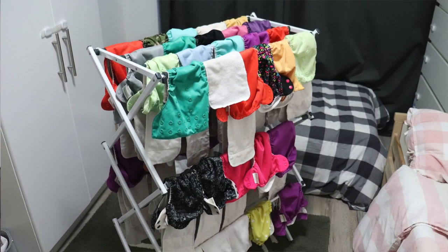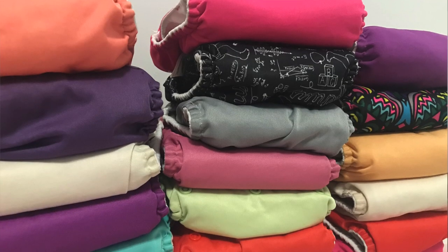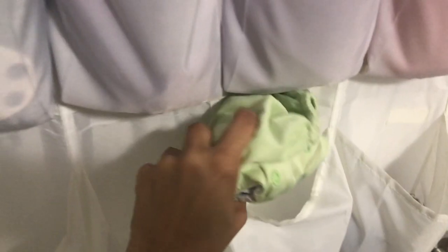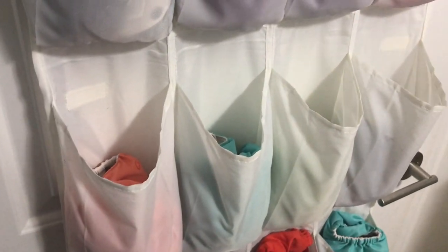My diapers have never gotten moldy by sitting in the pail for a week, and as long as I thoroughly rinse all of the diapers, they do not stink up our bathroom. Now let's get into how I dry the diapers. They can't be put in the dryer, so I hang them on a drying rack and leave them in our condo to dry. If it's spring or summer, I can put them outside, but I usually just dry them indoors. Also, if your diapers get stained, all you have to do is dry them in the sun — the sun acts as a natural bleach and that should help your diaper liners get white again. Once they're all dry, I fold them, stuff them if necessary, and place them in a pocket shoe organizer hanging on the back of the kids' bedroom door. This is such an easy and space-saving way to store cloth diapers.